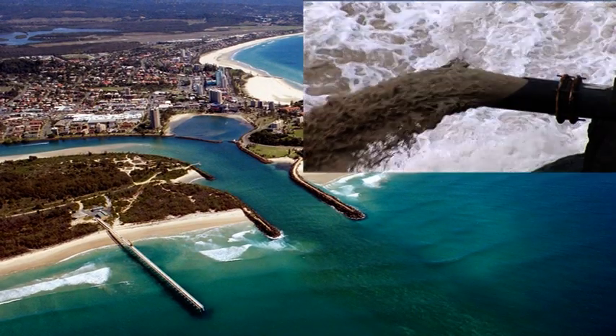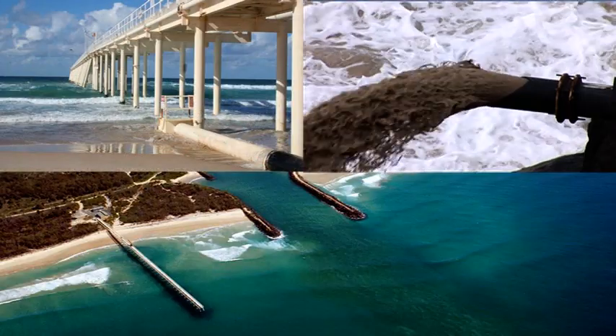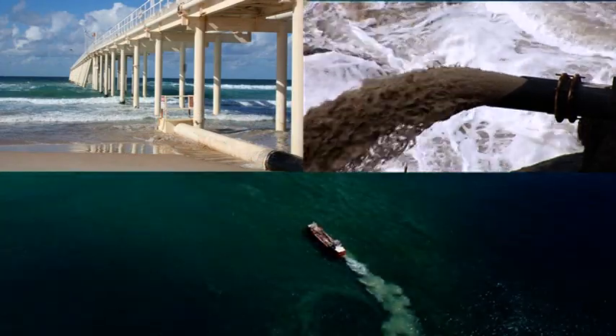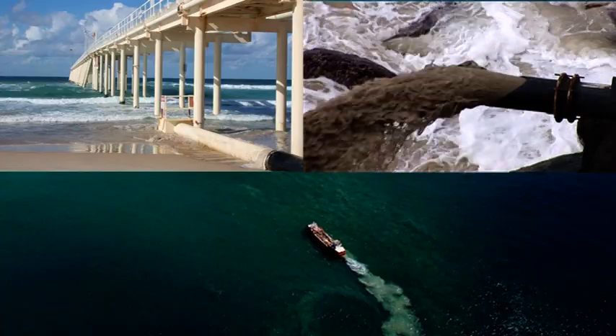The four kilometre pipe network, the jetty-mounted pumping system and the floating dredge together make up the ongoing sand bypassing system.